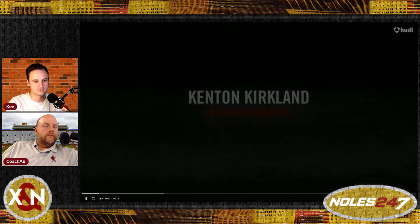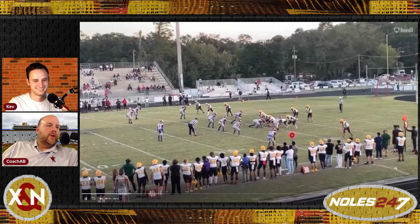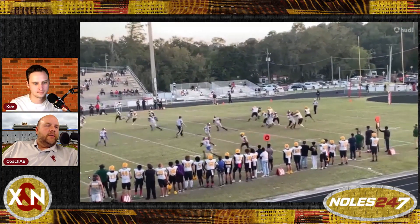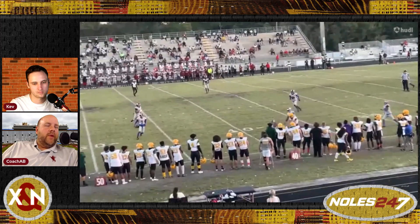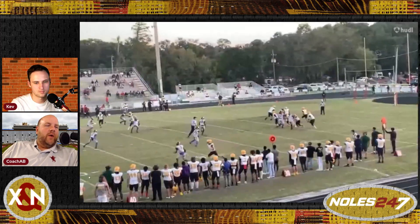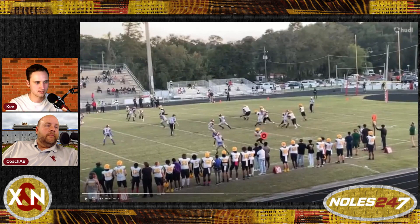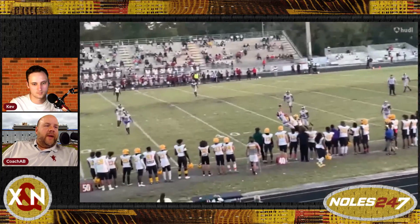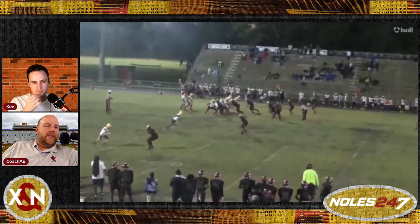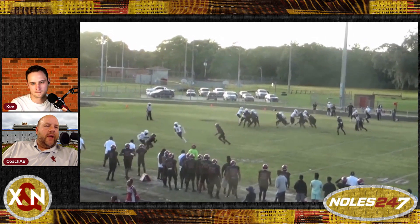Here's the young man's film. He's down at the bottom of the screen — they circle him at corner. One of the main reasons he probably projects as a safety is he looks a little tight in his hips and pops up right away in his back pedal. It's a little lazy, but you can immediately see the length. He's actually taller than the wide receiver he's going against, and that's something you can't teach.